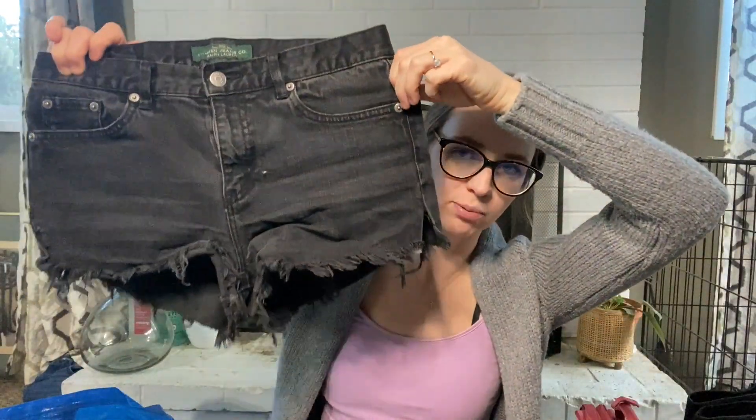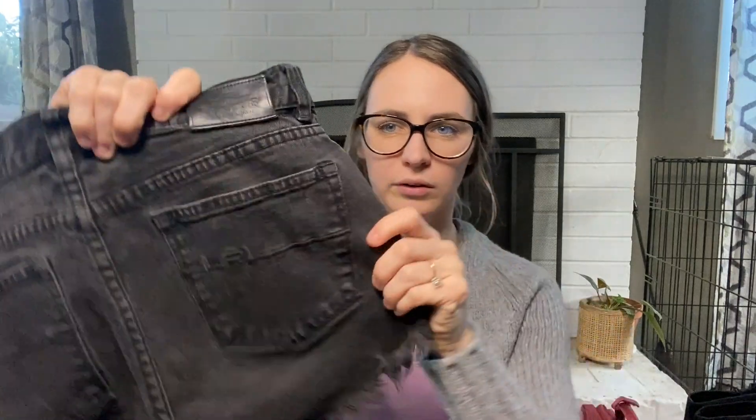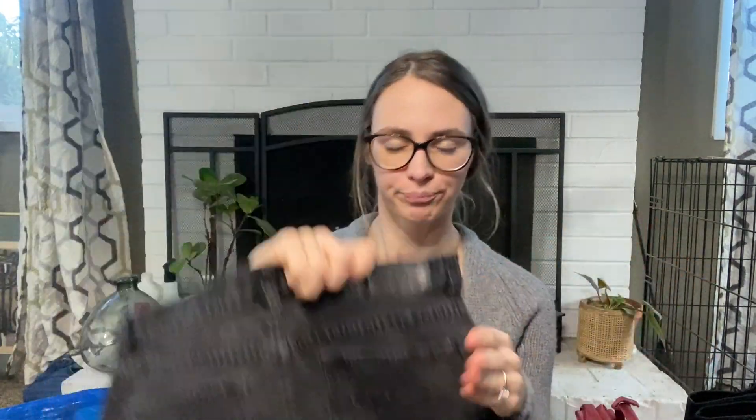Here are a pair of Ralph Lauren Jean Company size-six cutoff black shorts. I'm pretty sure someone handmade these. I'm going to take them to Plato's and see if they'll take them. The reason I picked them up is because the logo on the butt — Lauren Ralph — is kind of trendy. They have an antique wash and I think they're high rise, so we'll see.